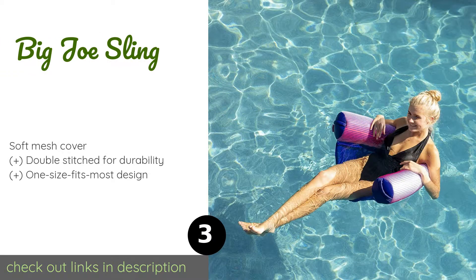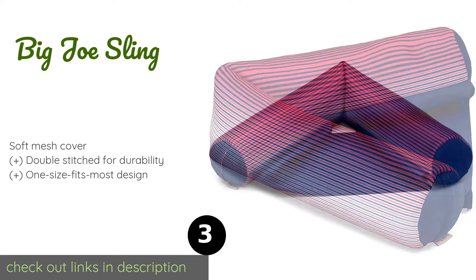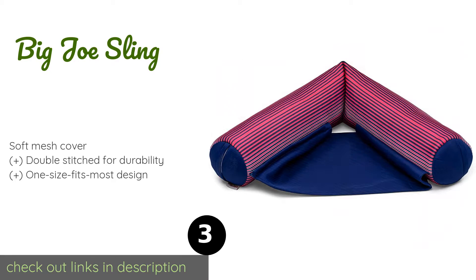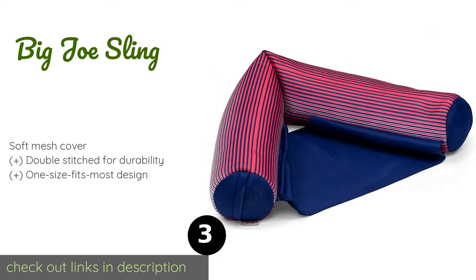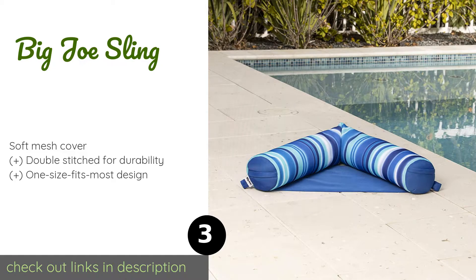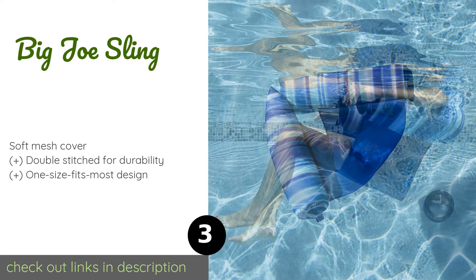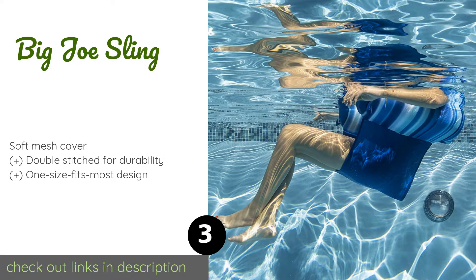The next one is the Big Joe Sling. Boost the relaxation factor of this traditional float — with the Big Joe Sling you can wrap the noodle portion under your arms while making yourself comfortable on the supportive seat that keeps you submerged and cool from the waist down. It even includes a cup holder. This product is available on Amazon for $89.